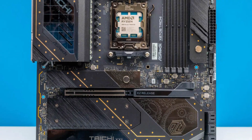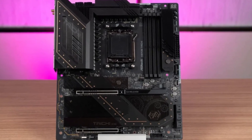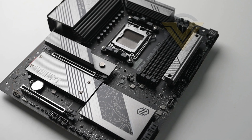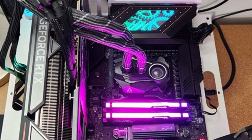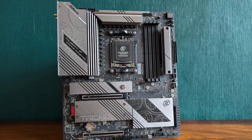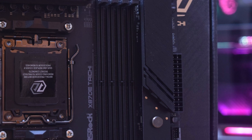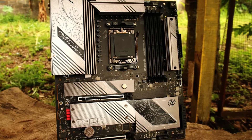Beyond its technical prowess, the X870E Taichi impresses with thoughtful design elements aimed at enhancing user experience. The tool-less installation mechanism for key components simplifies the build process, a feature that both novice builders and seasoned enthusiasts will appreciate. The motherboard's aesthetic appeal is evident in its sleek black PCB adorned with subtle RGB lighting, striking a balance between modern design and understated elegance. Comprehensive connectivity options, including multiple M.2 slots equipped with robust heatsinks and a plethora of USB ports, ensure ample expansion opportunities. Priced competitively within the high-end motherboard segment, the ASRock X870E Taichi offers a compelling blend of performance, features, and value, making it a worthy consideration for your next build.